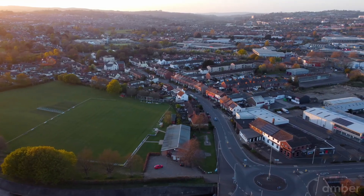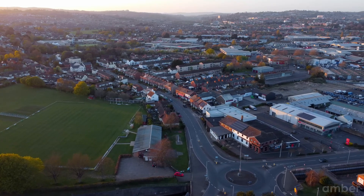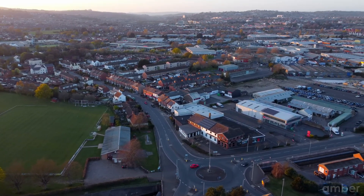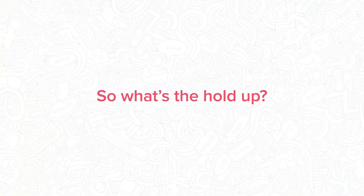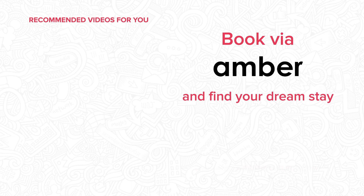Exeter is an excellent location for students, with top-tier universities and a warm, welcoming environment — your time as a student here will be unforgettable. So what's the hold-up? Book via AMBA and find your dream stay. Visit us at amberstudent.com — find the link in the description below.